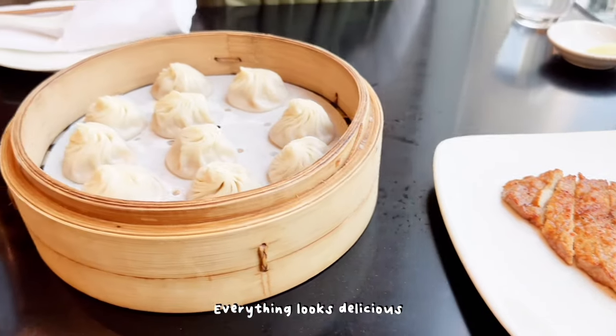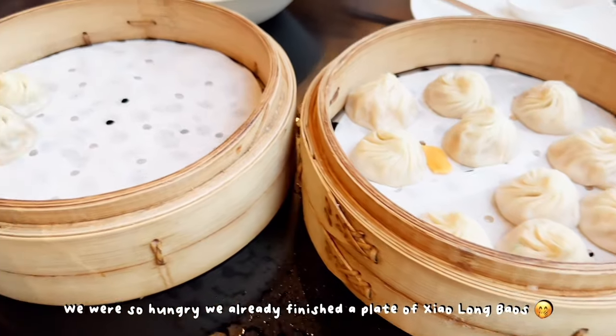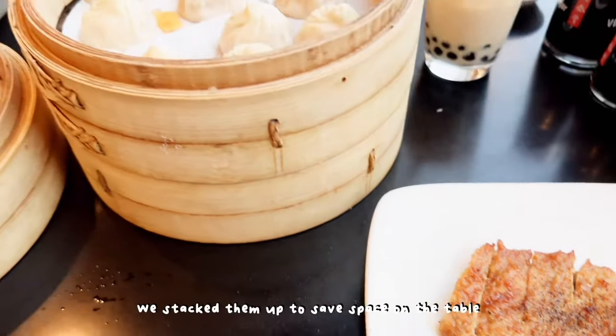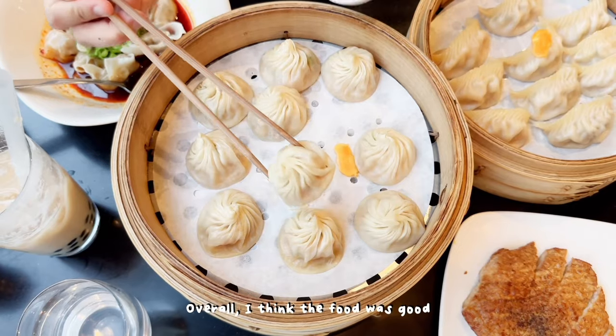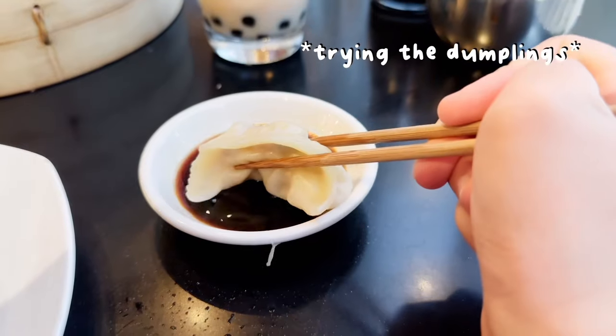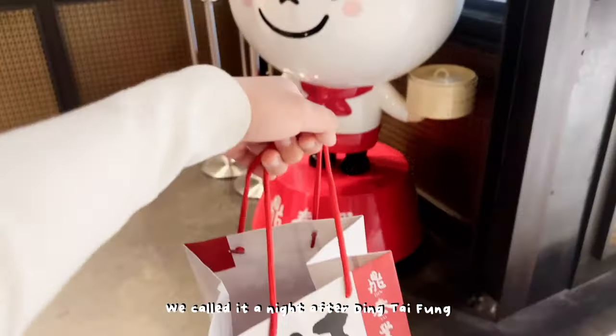Everything looks delicious. I got a bubble tea just to see how it tasted in America — it was pretty good. We were so hungry we already finished the plate of xiaolongbao. We stacked them up to save space on the table. Overall I think the food was good, but not as good as Dynasty Dumpling House back at home. We called it a night after Ding Tai Fung.